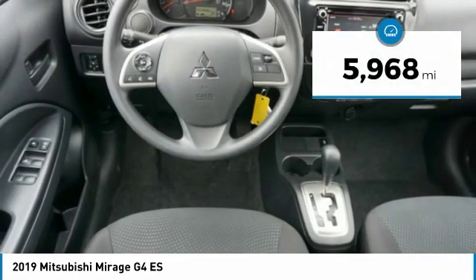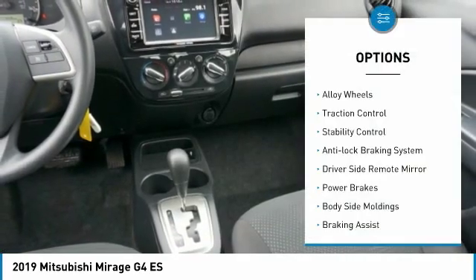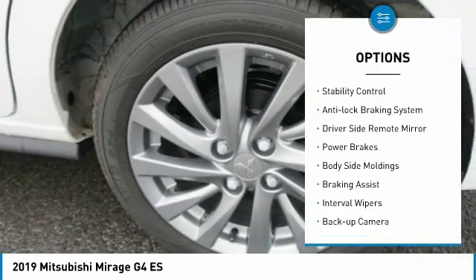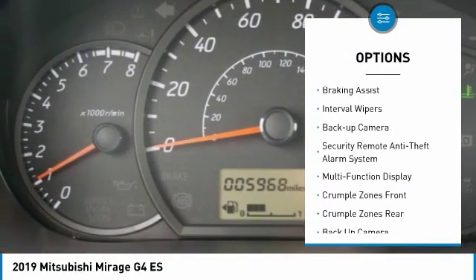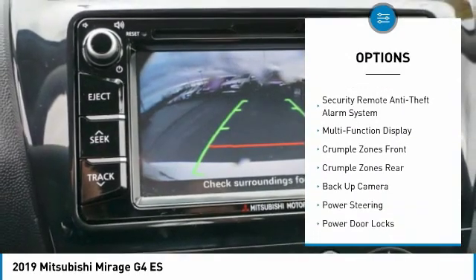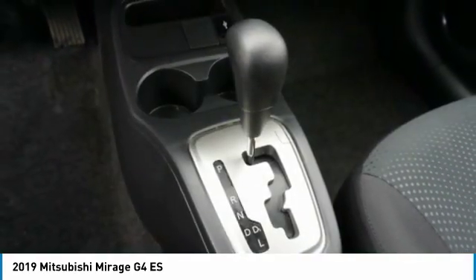This vehicle has less than 6,000 miles. Here are some of this vehicle's great options: alloy wheels, traction control, stability control, anti-lock braking system, driver's side remote mirror, power brakes, body side moldings, braking assist, interval wipers, and backup camera.